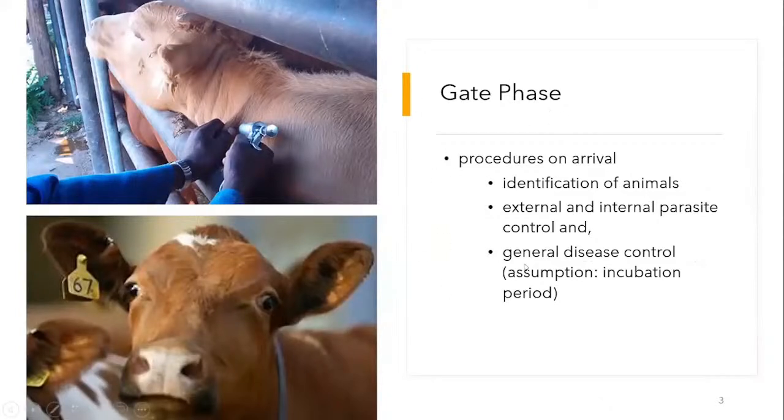Starting with the gait phase — it looks at the procedures that are done on arrival, either from a purchase or from a sale. If there are animals on your own farm, it may not always be necessary. The first stage is identification of animals, because you need to be tracking the weight gains so that you know what sort of management to carry out on the different animals.